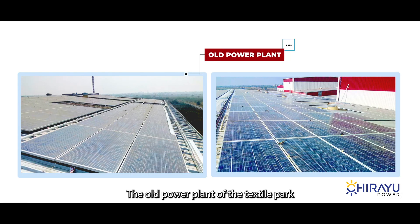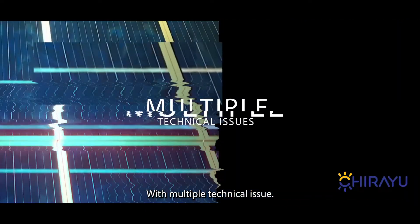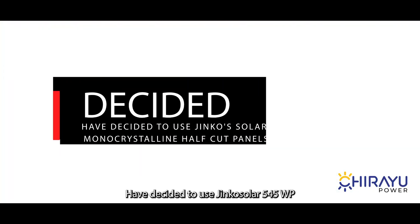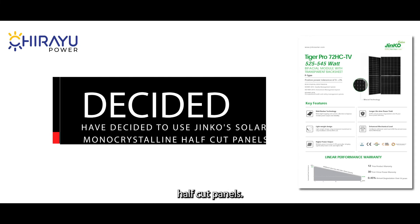The old power plant of the textile park was just generating 2 units per kilowatt with multiple technical issues. Hence Chirayu Power, with Nugo Process, decided to use Jinko's solar 545-watt-peak monocrystalline half-cut panels.